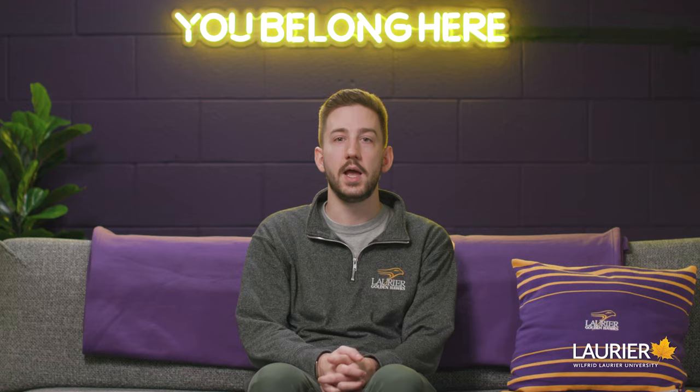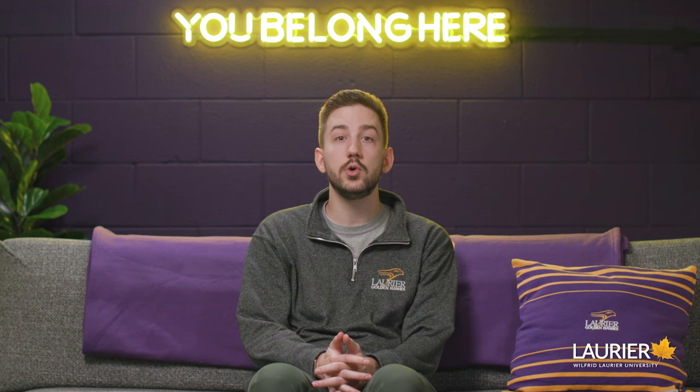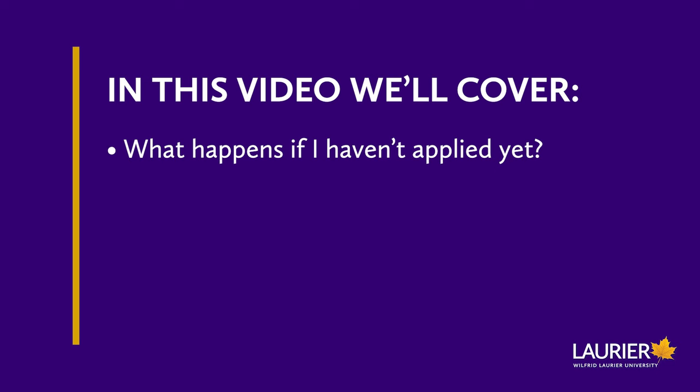Hey everyone, welcome to the January edition of our Admissions Top Questions series. My name's Tyler and I'm a recruiter at Laurier. My team and I are here to help you through the application process and show you how to increase your chances of getting an offer.